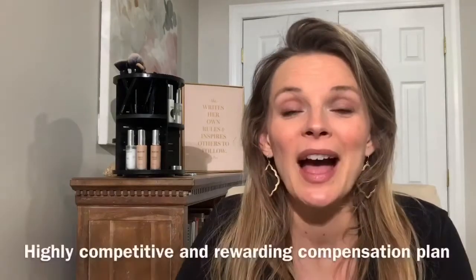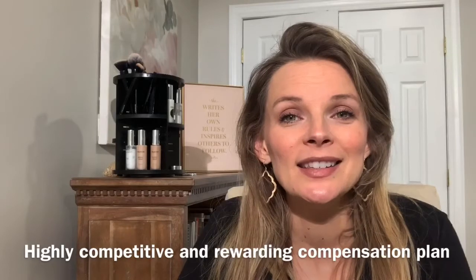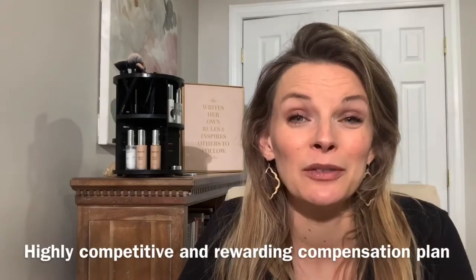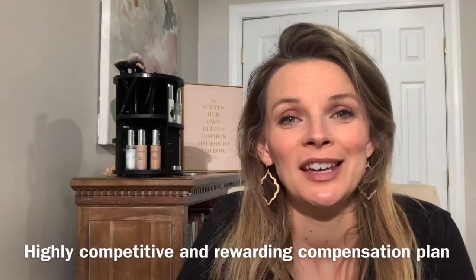In addition to the discount, if you decide that you would like to share Crunchy with your friends and family, the business opportunity will then be available to you — adding in a supplemental income to your household. If that's a goal for you, to either replace your income or just add to it, this is a great option. We have a wonderful compensation plan, and I'm happy to share those details with you when you reach out to me directly.